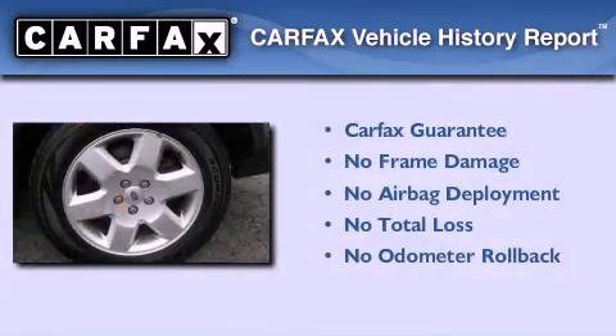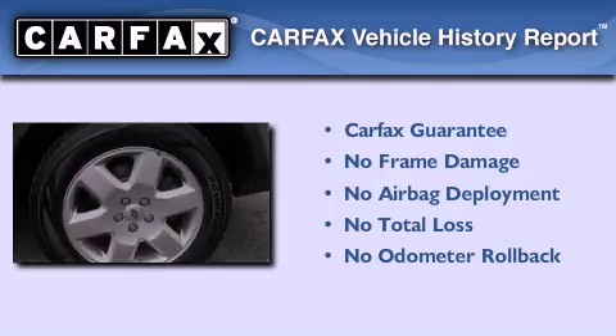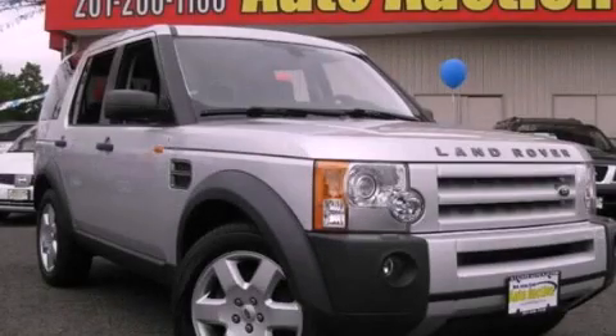Not to mention that this Land Rover qualifies for the Carfax buy-back guarantee. Please call today to reserve this vehicle for a test drive.